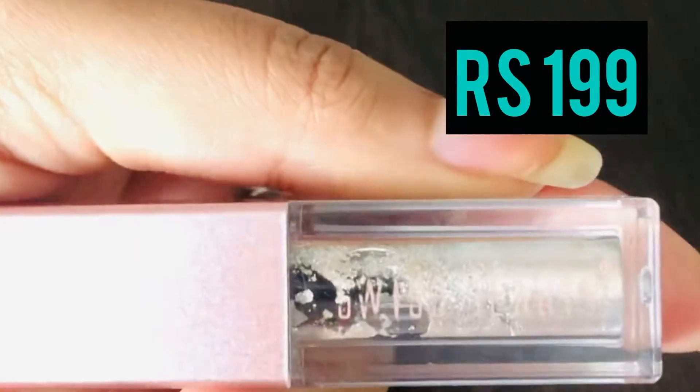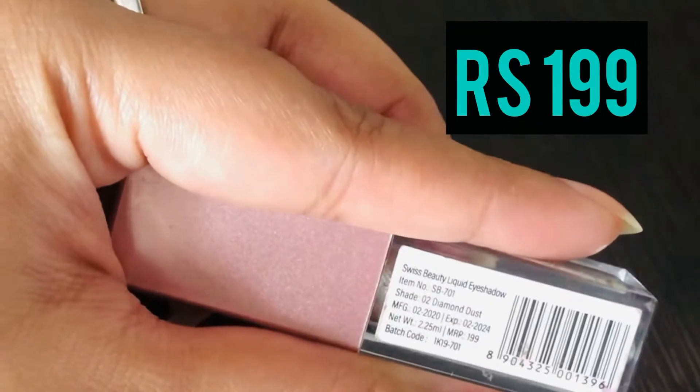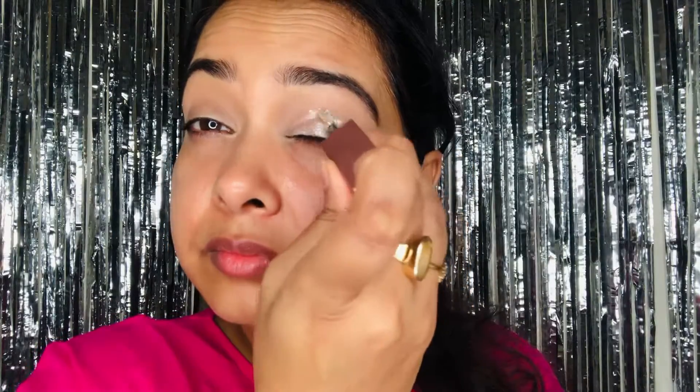For that extra glitter, I'm using this metallic eyeshadow from Swiss Beauty that retails for rupees 199. I apply the color directly on my eyes and use my finger to spread it out. The metallic eyeshadow is in shade 02.